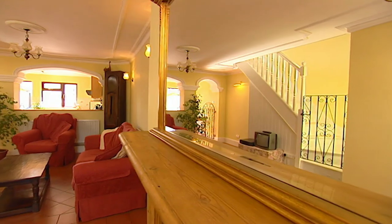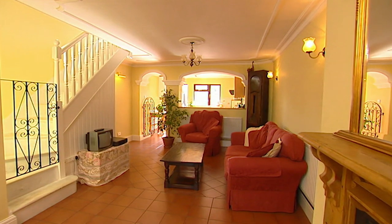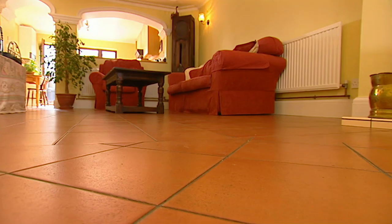Wow! It has this sort of Mediterranean feel. Yeah, it certainly does. Very nice. First reaction — I really like it. It's well unexpected from outside.